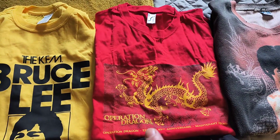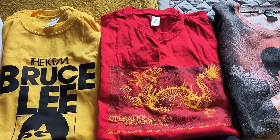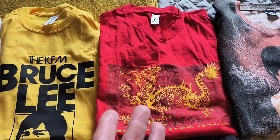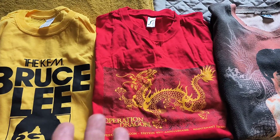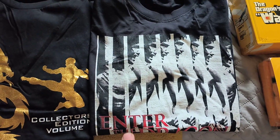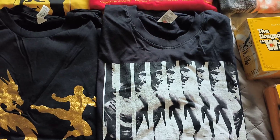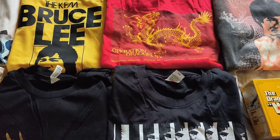This is the t-shirt you get free with the Operation Dragon box set from France. As you can see, it needs a good iron — that's folded up inside a box, so it's going to look like that anyway. It's very, very cool. And this is an Enter the Dragon t-shirt I've got from Ricky Baker. This sits in the box — I don't really wear a lot of Bruce Lee t-shirts, I wear one every now and again.